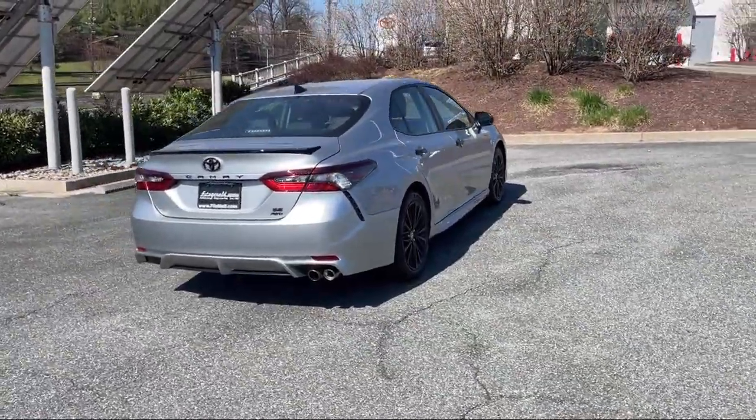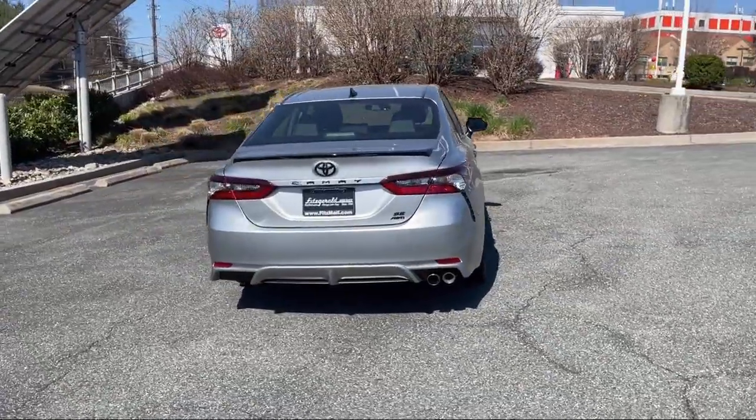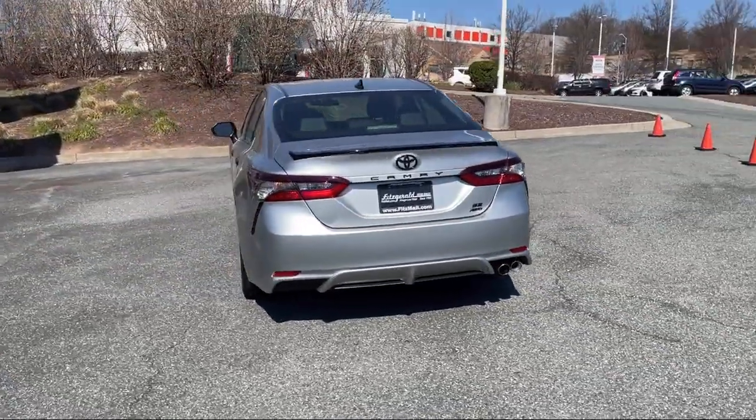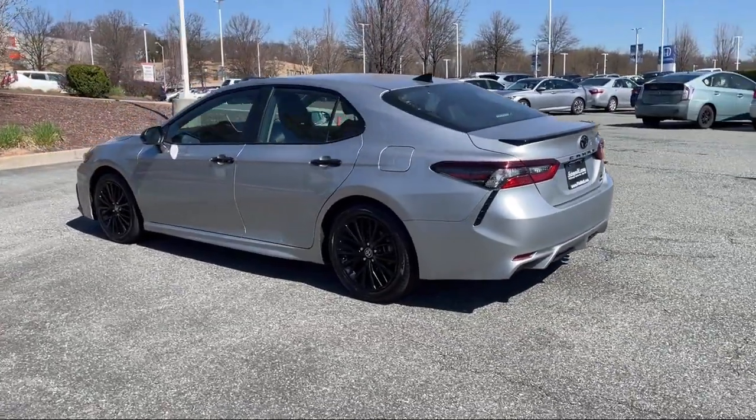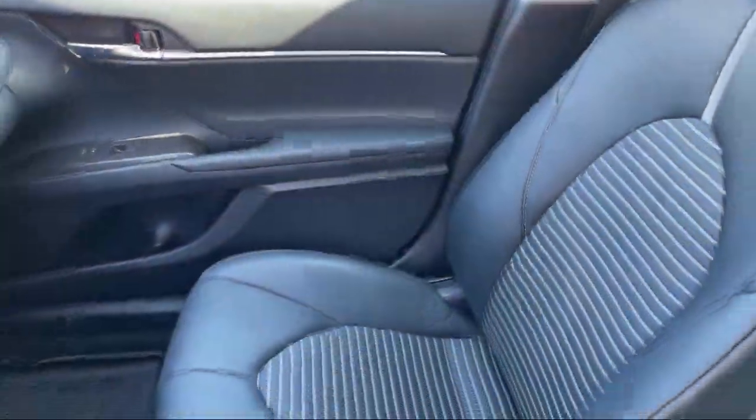Android Auto, Ventilated Disk Front Brakes, 6-Speaker Audio System, Wireless Bluetooth Data Link, Safety Brake Pedal System, and has less than 25,000 miles on the odometer.